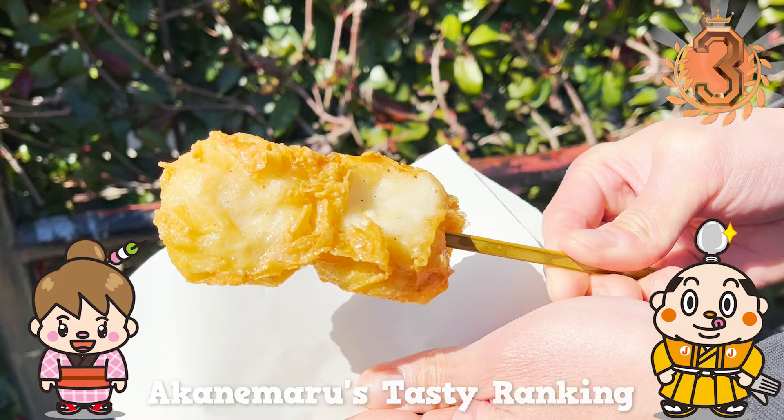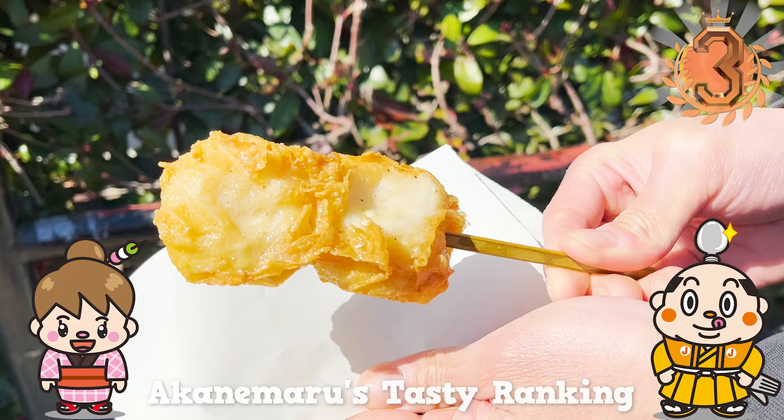If there's any restaurant you'd like us to introduce, let us know in the comments. Please give us the thumbs up and subscribe to our channel. That's all for today — see you in the next video! Bye-bye!